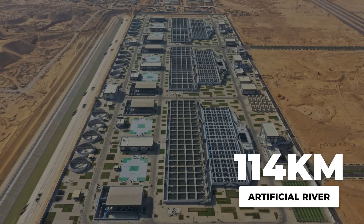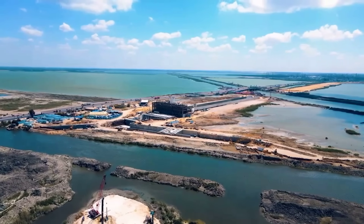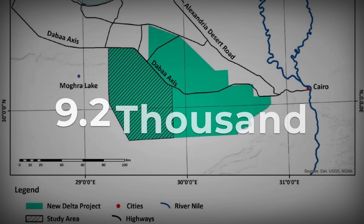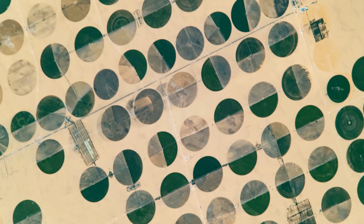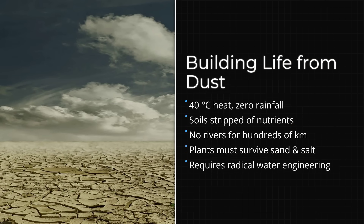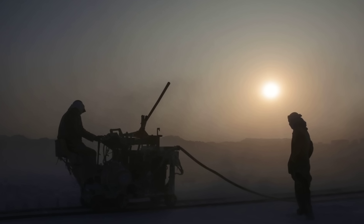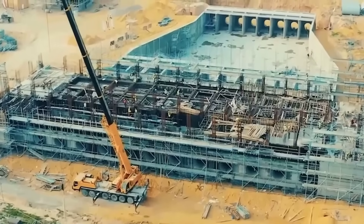At its heart is a 114-kilometer artificial river, designed not just to carry water, but to breathe life into one of the driest places on Earth. The plan targets over 9,200 square kilometers of desert — an area roughly the size of Cyprus — to be transformed into productive green land. The engineering challenge: how do you create a functioning ecosystem in a place with no water, no soil nutrients, and temperatures that regularly exceed 40 degrees Celsius? The answer lies in one of the most complex water engineering systems ever built.